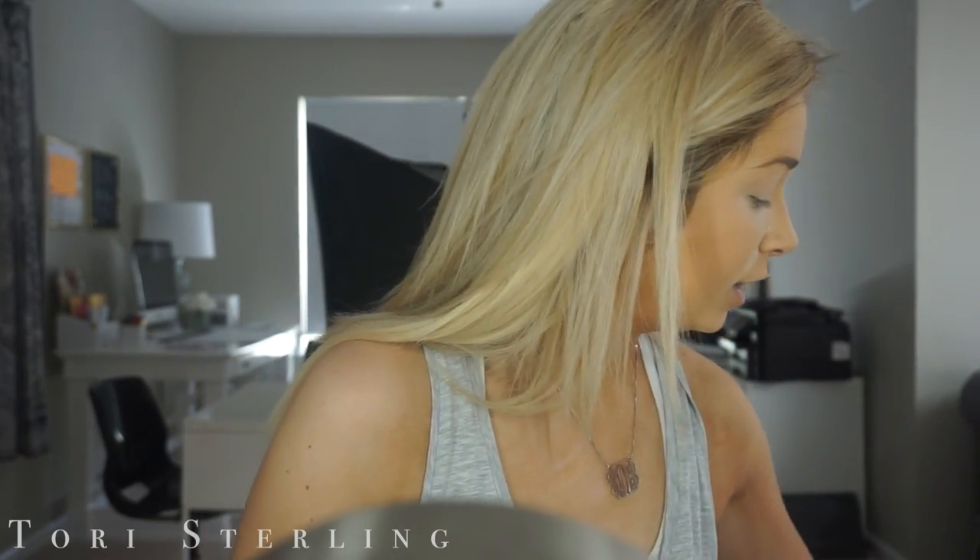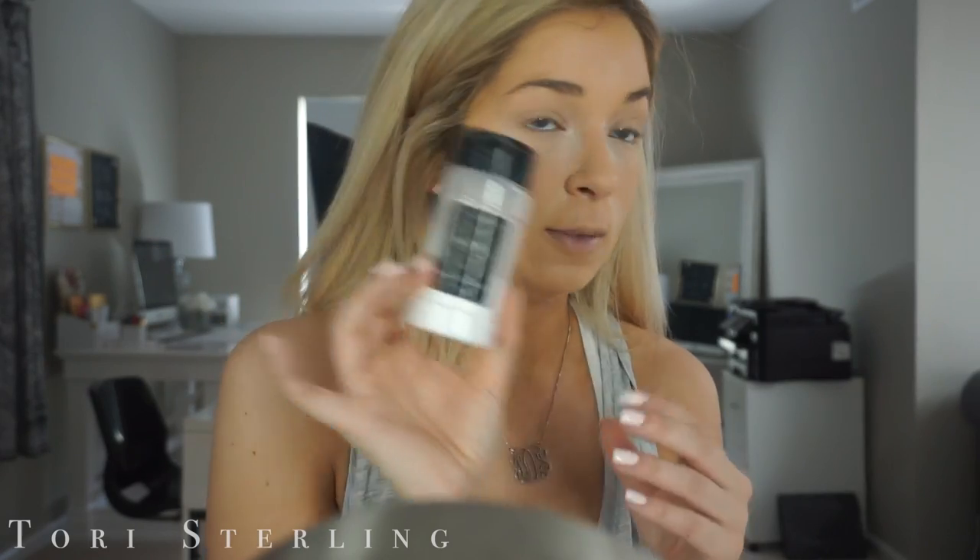For foundation I use the Hourglass Vanish Foundation Stick in the shade Beige, and then for concealer I use NARS Creamy Concealer underneath my eyes in the shade Vanilla. And then I just baked a little bit with RCMA No Color Powder. So I'm just going to put a little bit of powder on the rest of my face — this is the Makeup Forever Pro Finish Powder at number 155.